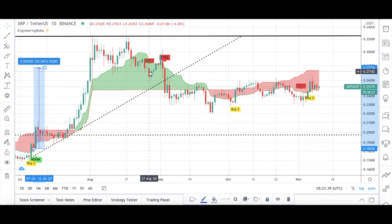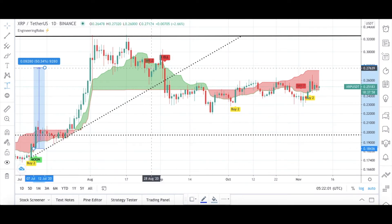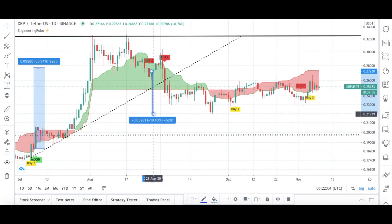From the first sell signal, Engineering Robo wasn't fully bearish at this moment, but just a couple days later the Hell signal became present as a sell signal, and Engineering Robo was fully bearish. Then this green cloud turned into red cloud again as a sell signal, so XRP wasn't doing that good — it was down almost 19% from August to September 2020.